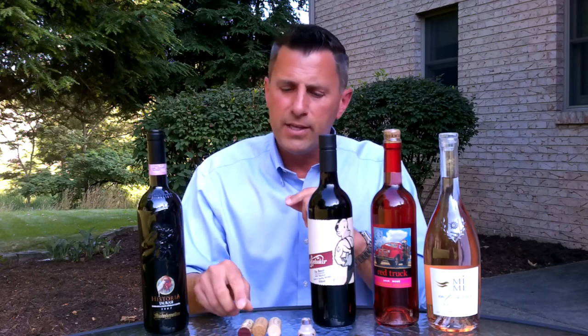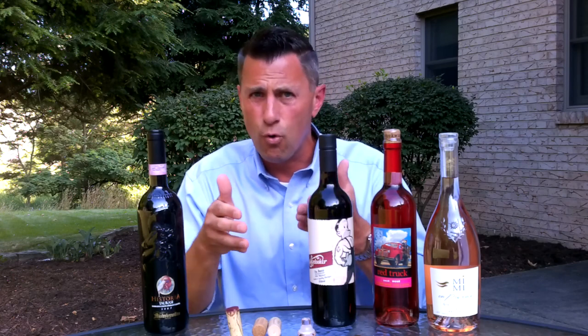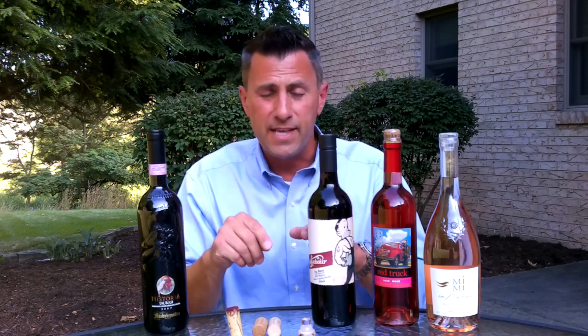One other thing to talk about with corks is the possibility of cork taint. On occasion a cork will fail — and this could be any type of cork that we have, including synthetic.